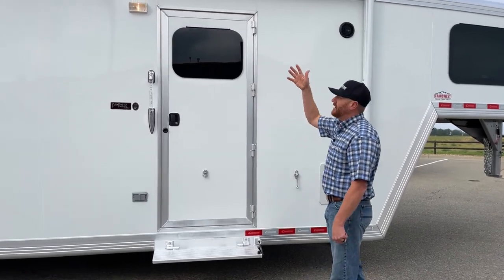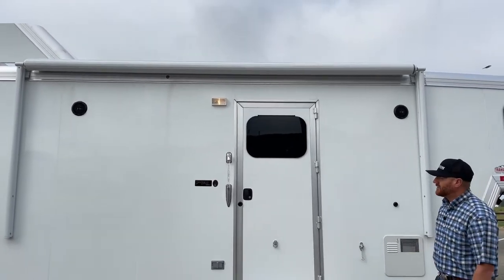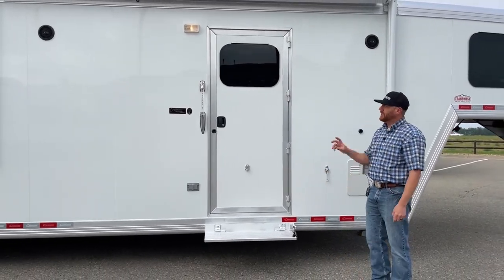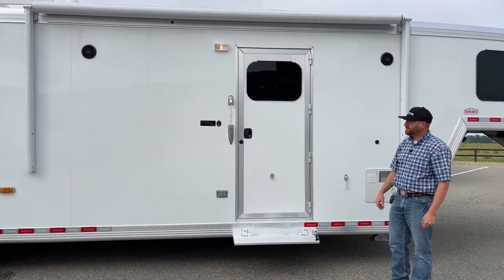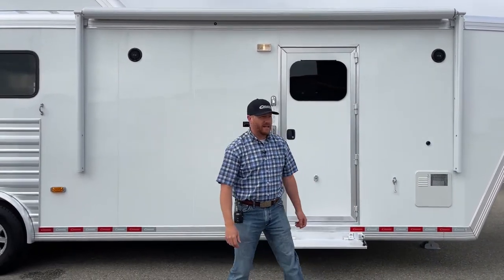Up above there you've got an awning. What's cool about that is it's an electric awning, so it's just a push button — out it comes. There's actually an LED strip light underneath there, which is now standard from Outlaw. That used to be an upgrade on these trailers but they've gone ahead and made it standard. You've got your exterior speakers and that awning — it's really good from the standpoint of being able to sit out here and do some entertaining.